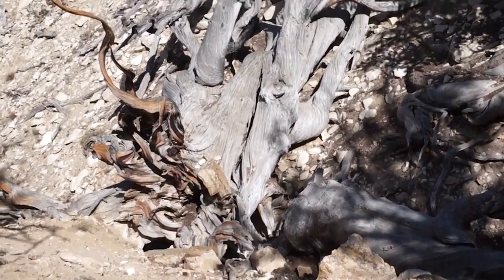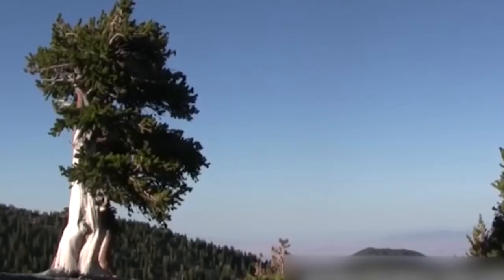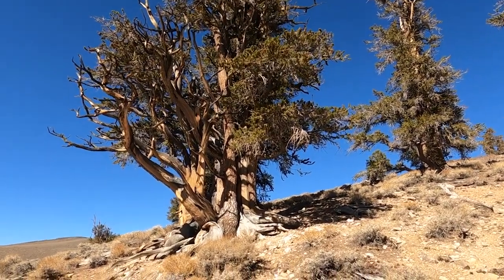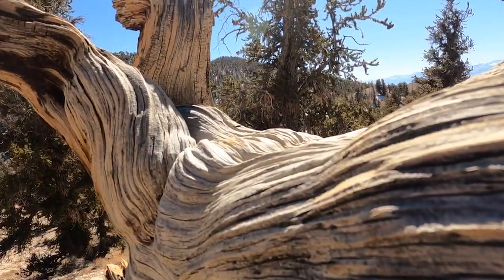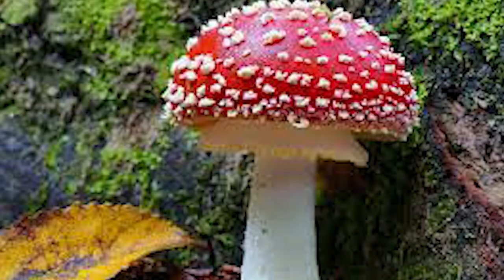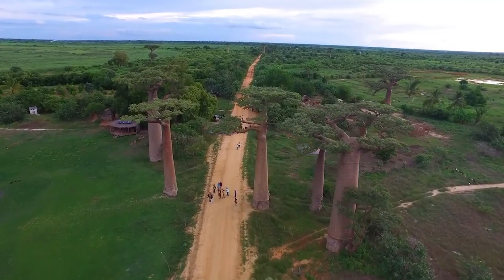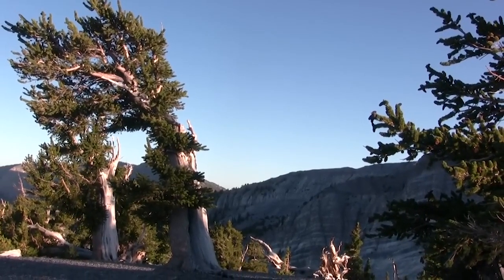They live well below the tree line in conditions that would wreck most trees, and yet they endure by growing very slowly. They can even go an entire year without growing much, and thus not add one ring to their base. The slow growth makes the wood dense, which provides resistance from insects, fungi, rot, and erosion. They live in places where so little greenery grows that not even fires can reach them without a great deal of effort.